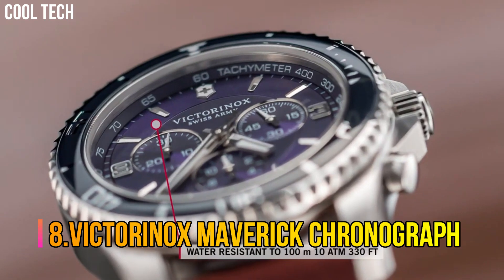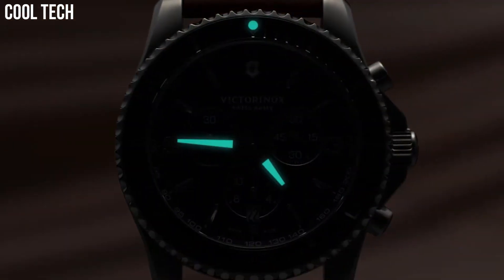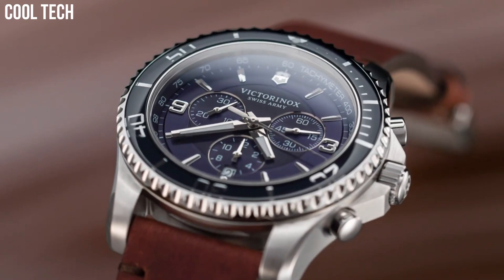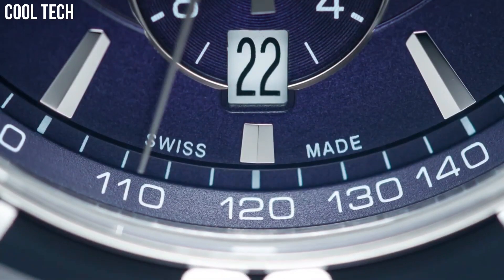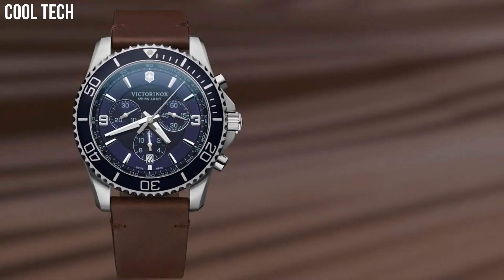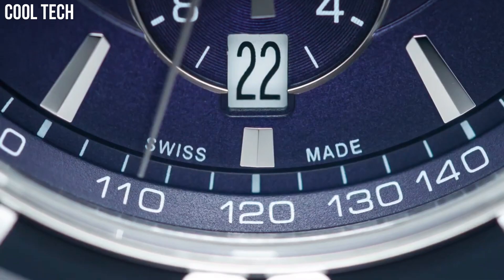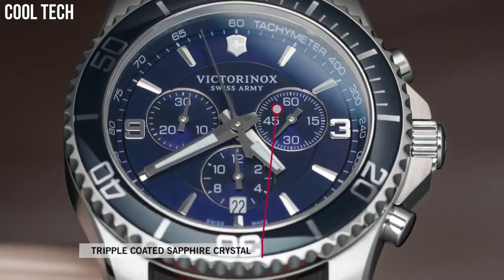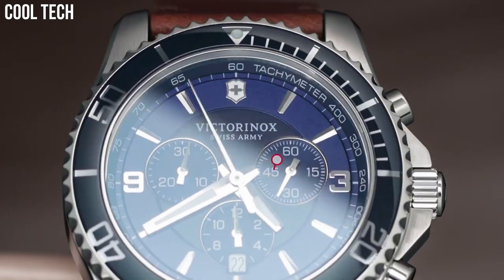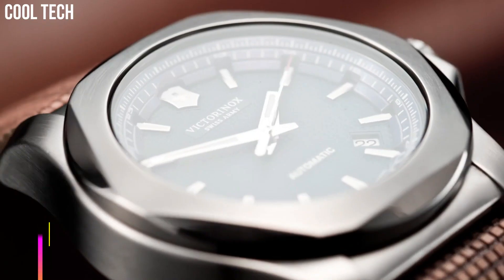Victorinox Maverick Chronograph. Item shape: Round. Dial window material: Anti-reflective sapphire. Display type: Analog. Buckle clasp. Case material: Stainless steel. Case diameter: 43 millimeters. Case thickness: 12.5 millimeters. Band material: Leather. Band size: Men's standard. Band width: 22 millimeters. Band color: Brown. Dial color: Blue. Bezel material: Stainless steel. Bezel function: Unidirectional. Number 7.